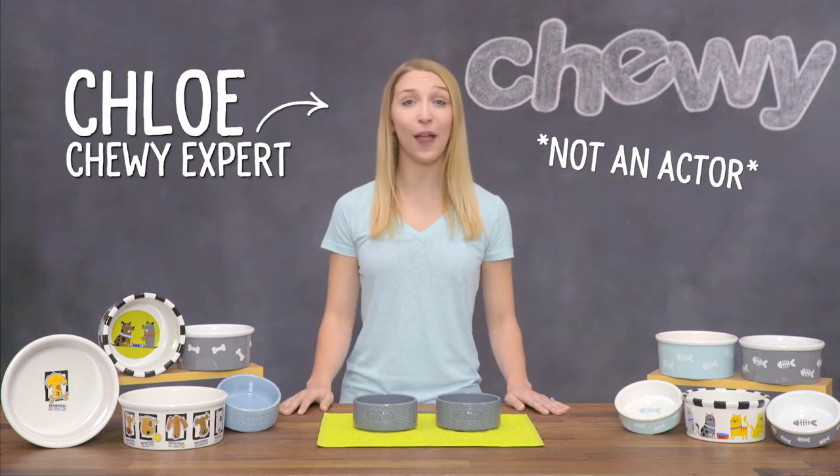Hi fellow pet parents, I'm Chloe from Chewy. If you're looking to give your food and water bowls an upgrade, you've come to the right place.